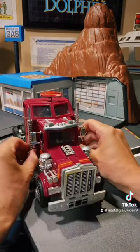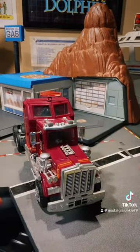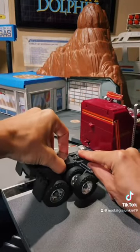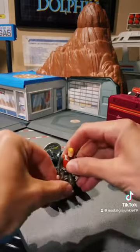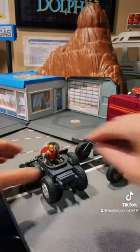Smokestacks on either side come out and rotate downwards. This back section pulls off and actually becomes its own little vehicle. This lifts up, there's a seat in there. So you're kind of getting two vehicles in one.